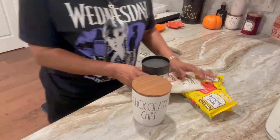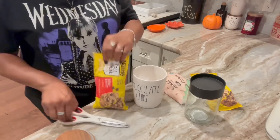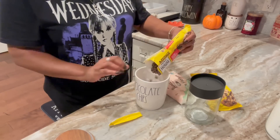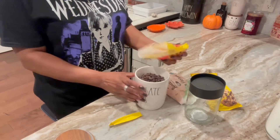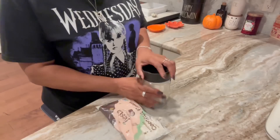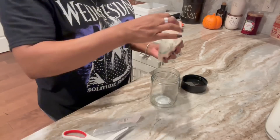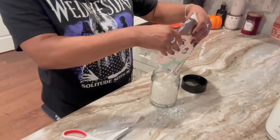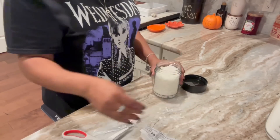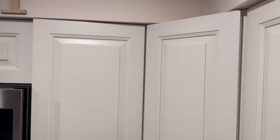I grabbed some containers — I wanted to put my chocolate chips in one and my chocolate chip candy in another. It doesn't matter if one bag doesn't fit, I'll put the other bag to the side since I'm definitely going to use it. I also grabbed coconut from the Dollar Tree, and the jar is from the Dollar Tree — it's great because they stack on top of each other. It goes right in that jar too. Between the pantry for the big things and the cabinet up here for smaller things like coconut and chocolate chips, it's all good.